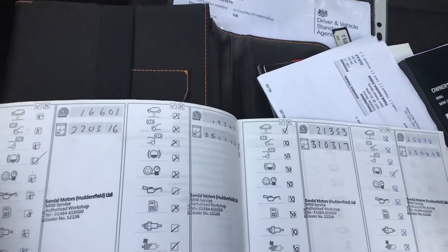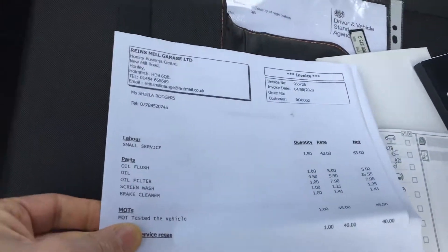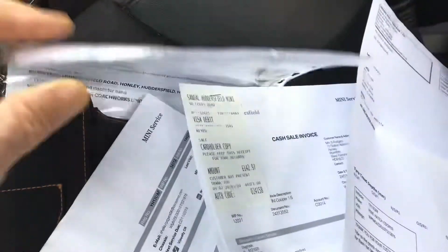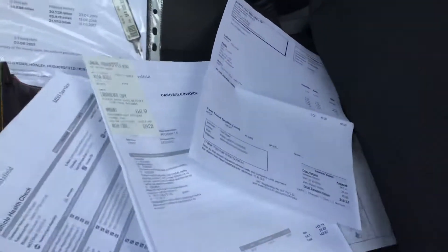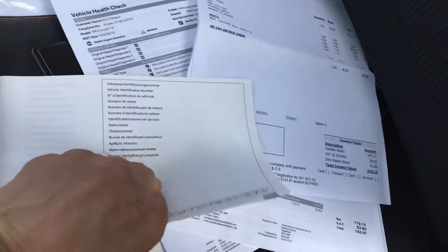So there you go. I think they have long life servicing, so you've got 2016, 2017, 2018 there, it's got 2020, it's got 2019 — all the paperwork. So what I can see looks to me like a car with a good pedigree.